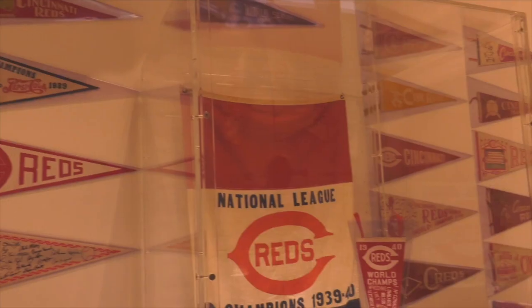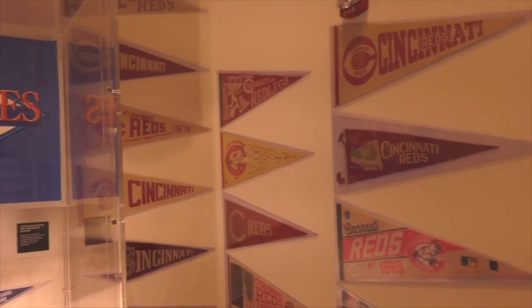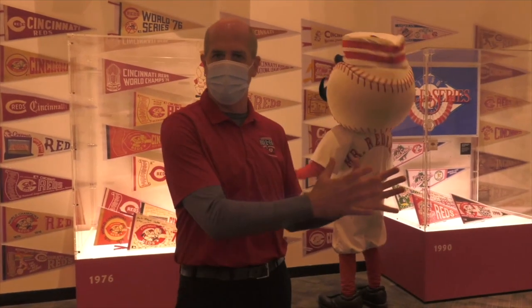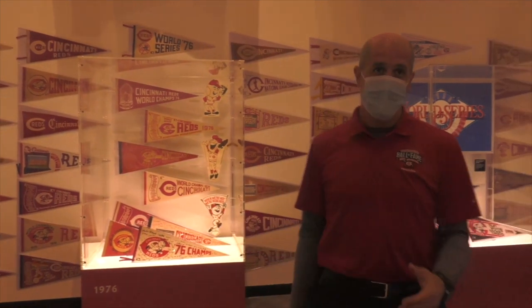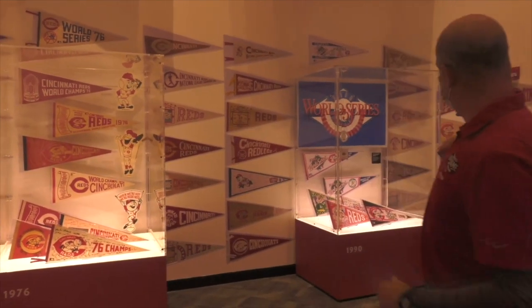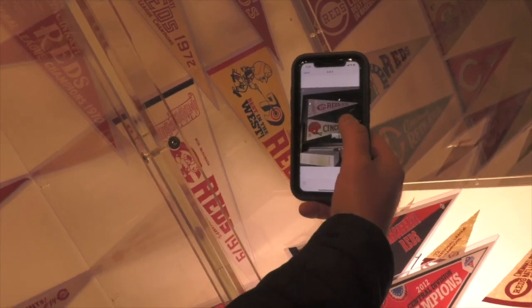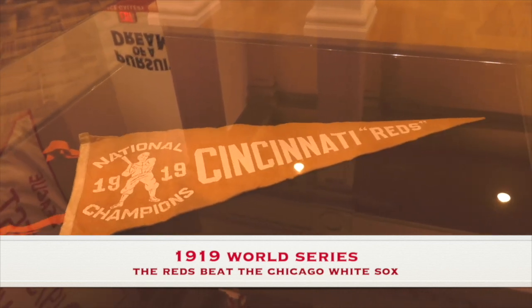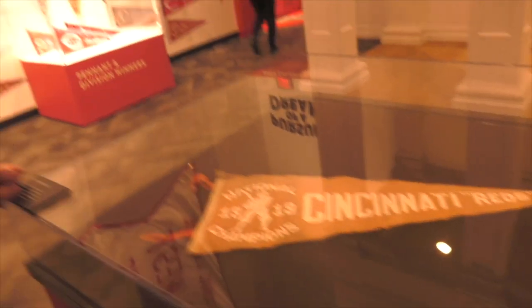We have over 200 pennants on display. The idea of the pennant race - if you win the league, you get to go to the World Series. This was back before there were playoffs and divisions. The National League winner won the pennant during the regular season and went straight to the World Series - same for the American League winner. This is before 1969 and the playoffs. So over 200 pennants on display throughout Reds history. There's my pennant above my desk at home, and there it is in the Hall of Fame. This is the 1919 World Series - the first World Series the Reds won. This was their National League champions pennant from 101 years ago.